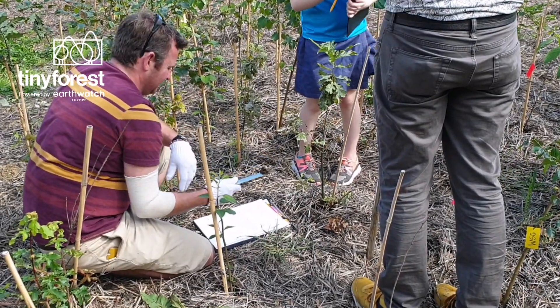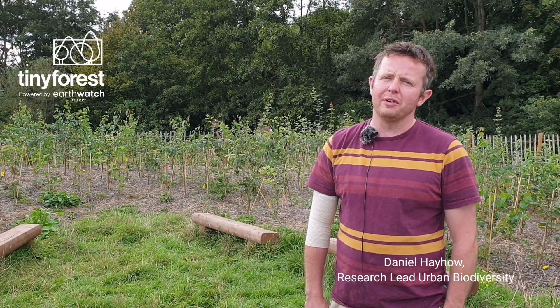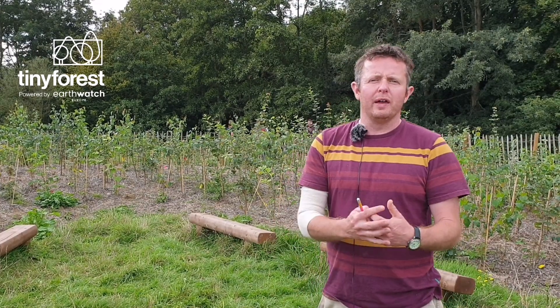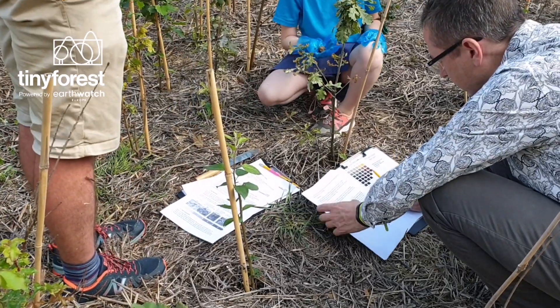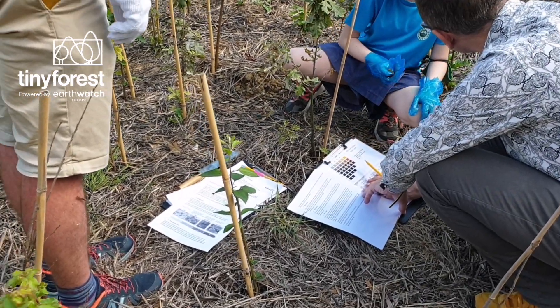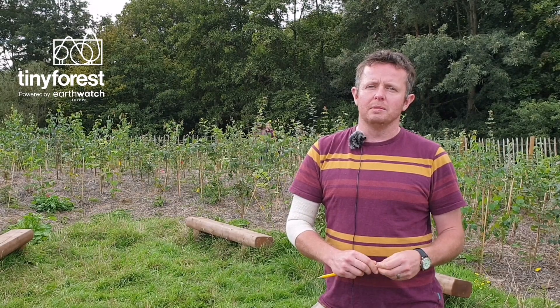What we want to do by monitoring our tiny forest is quantify the benefits they can provide. Today we are here to trial our monitoring methods for tiny forests. We are really interested in knowing about the benefits to biodiversity, to carbon capture — how much carbon the forest can suck up — the flood mitigation benefits, and all sorts of methods we've been developing. We're trying them out with some amazing volunteers today to see how much we can quantify in terms of these types of benefits.